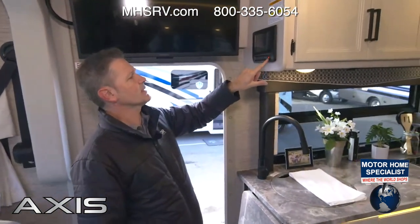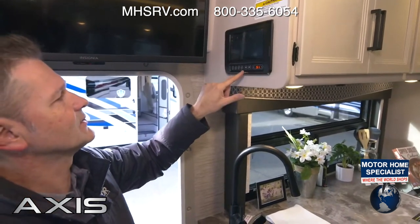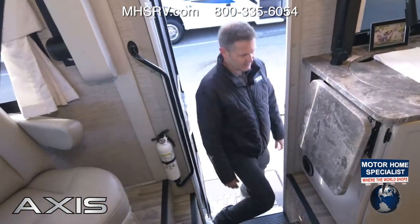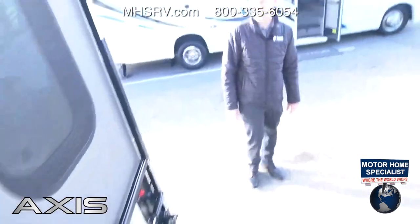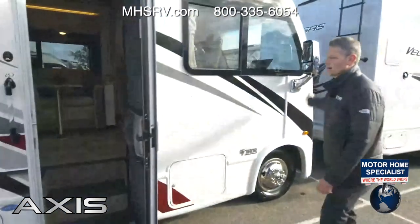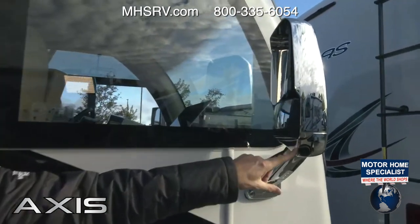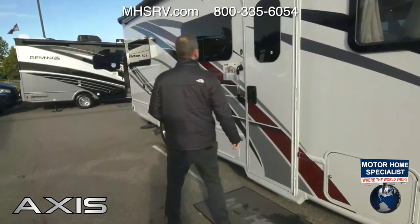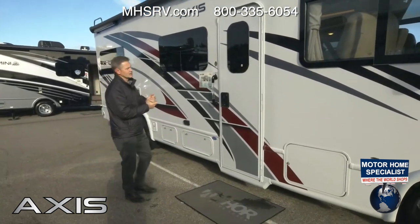You can scroll through for awning control, stab jacks, and the slide — all from here. Before the tablet turns on, use the entry step's 12-volt battery disconnect switch and make sure that is on at all times. Taking a quick spin around the outside — here are the mirrors with the integrated cameras. You can flip those on at any point with the camera button and they activate when you use your directional.